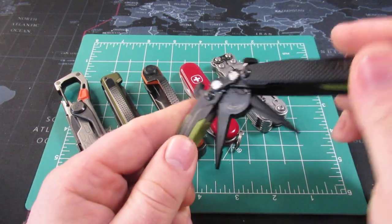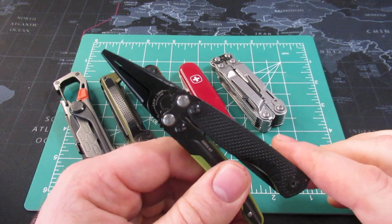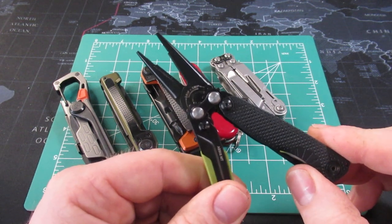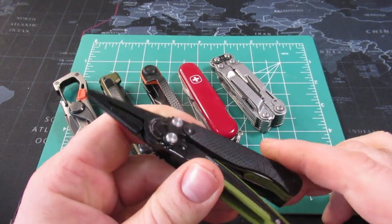SOG has recently come out with another multi-tool. Dezell57, who has his own multi-tool channel, mentioned that this is the first time SOG has come out with spring-loaded pliers. I did not realize that — that's fascinating.